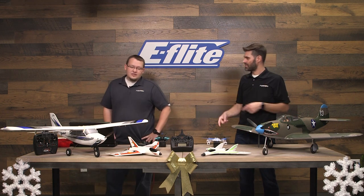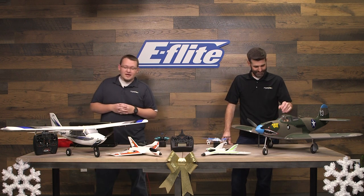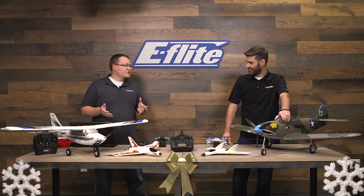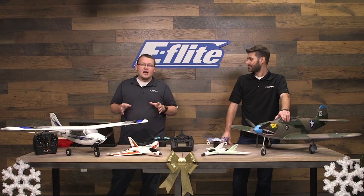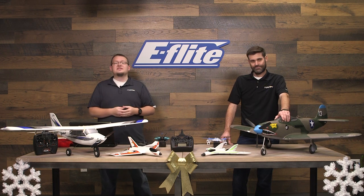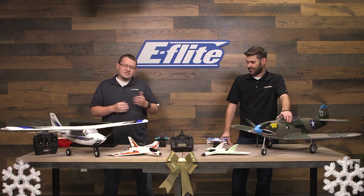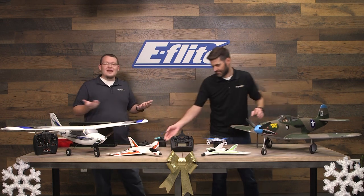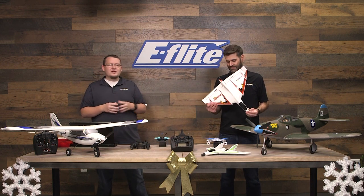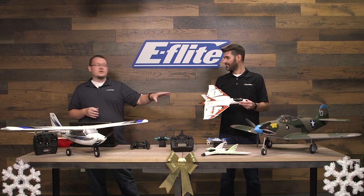Let's start on the trainer end. We wanted to cover all aspects of the hobby in this sale. We have the Delta Ray R1 here and the Mini Apprentice — both really good trainers to get into. If you're brand new into the hobby, the Delta Ray R1 is probably something you'd want to start with. It's very affordable — you're going to save money getting into the hobby with this model. Very simple to fly. It's a Delta wing that just sits on the wing — a really nice product. If you're looking to get into the hobby and want something small, really affordable, and easy to repair, this is something you're going to want to start with.